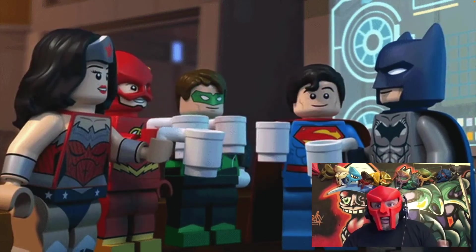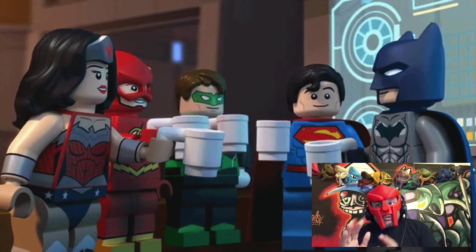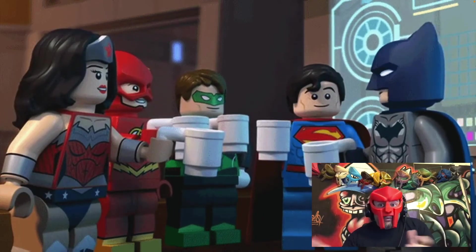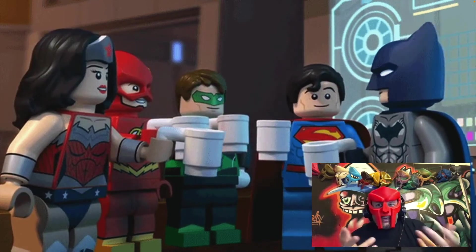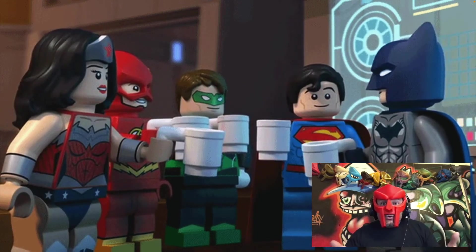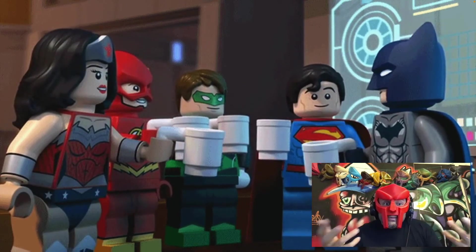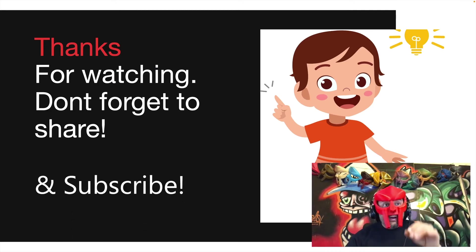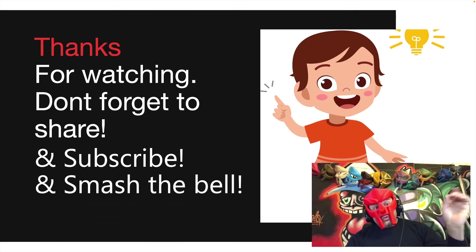In the end, for a patch like this one, it should be straightforward and easy to do with few, if any, dependencies hampering an update. So if you have not already, review your patch management, check your system documentation, and make sure you've covered these aspects. Thanks again for watching. Don't forget to share and subscribe if you haven't already, smash the bell, and I'll see you on the next episode. Take care.